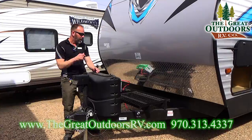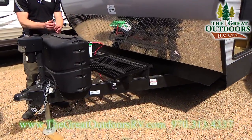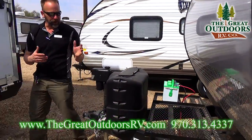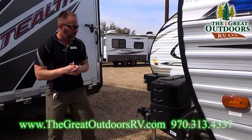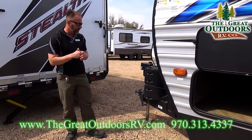I also bring them in with generator prep. What that means for you as a consumer is you can buy a generator, plop it right there, and let it power your coach. On this specific travel trailer, we don't normally bring them in with generators — we do this just to keep the price point down for you as a consumer.